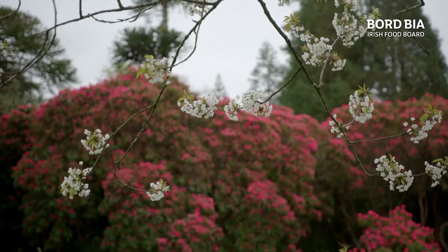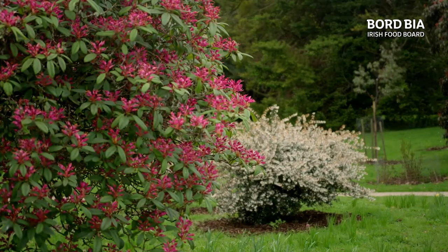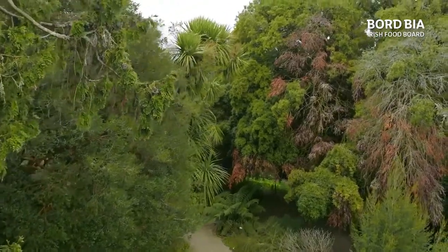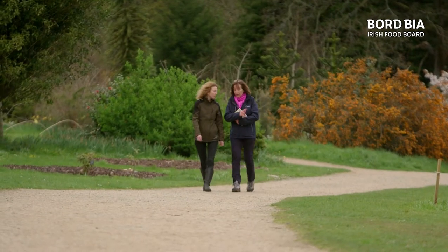The garden here has a fascinating past and another great story to tell. It became an unofficial annex of the National Botanical Gardens in Glasnevin when a relationship was struck up between the curator of Glasnevin, David Moore, and the owners of Kilmakora, the Acton family. And who best to get the inside track on this story than head tour guide Mary O'Neill Maloney.